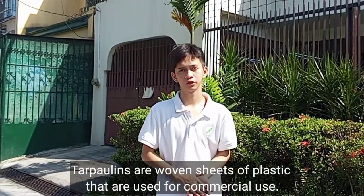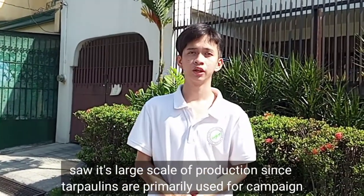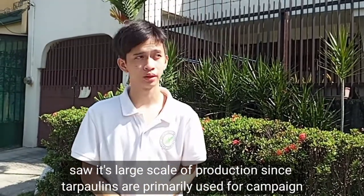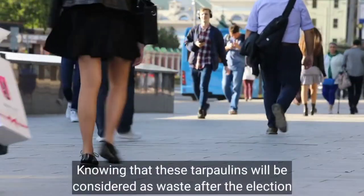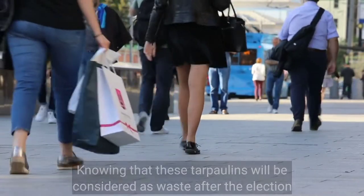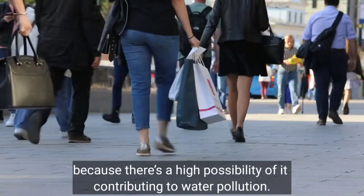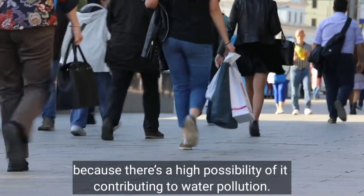Tarpaulins are a major source of plastic waste released for commercial use. We, as researchers, observed their large-scale production since tarpaulins are primarily used for companies. Knowing that these tarpaulins will be considered as waste after elections, it is quite alarming where they will go, as there is a high possibility of them contributing to water pollution.